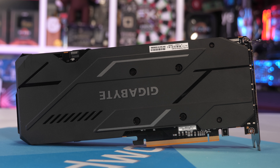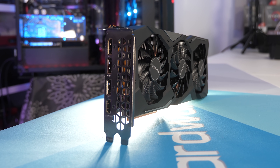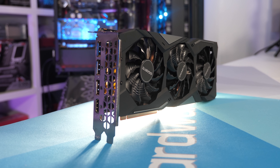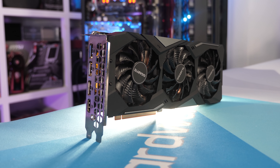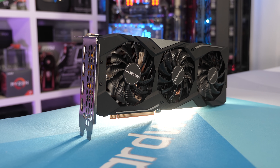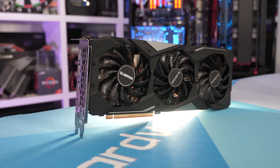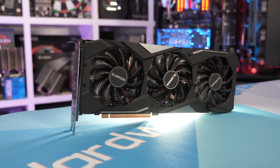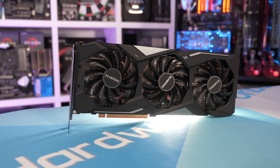There is really no delicate way of putting this, so I'm just going to say it. The 8 gigabyte version of the 5500 XT comes in at an MSRP of $200 US. And frankly, that seems like a lot given the specs. The 4 gigabyte model will set you back $170. And again, that seems like a lot of money for a 4 gigabyte graphics card in very late 2019. We'll review the price to performance offered by the 5500 XT towards the end of the video.